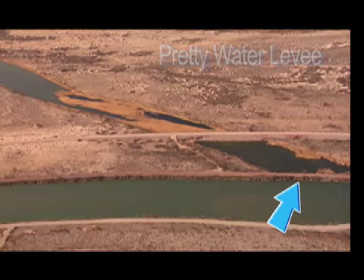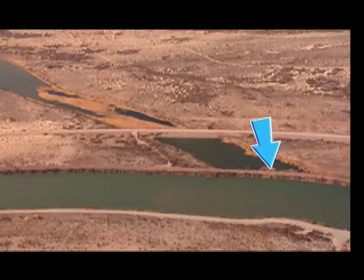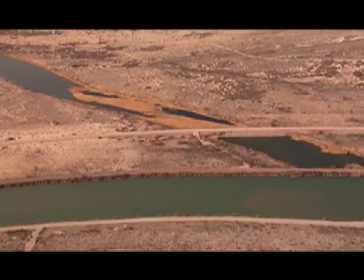The Pretty Water Levee was constructed in 1970. It diverted Colorado River water into the man-made Cibola Cut to improve water delivery efficiency. In the mid-seventies, after determining that the water passing through the levee was not adequate, the Bureau of Reclamation installed a three-foot diameter culvert pipe to restore the flow.